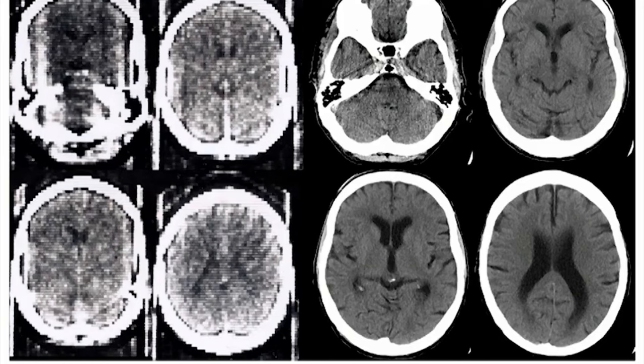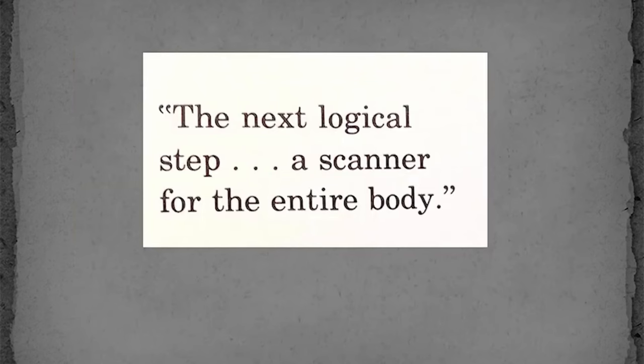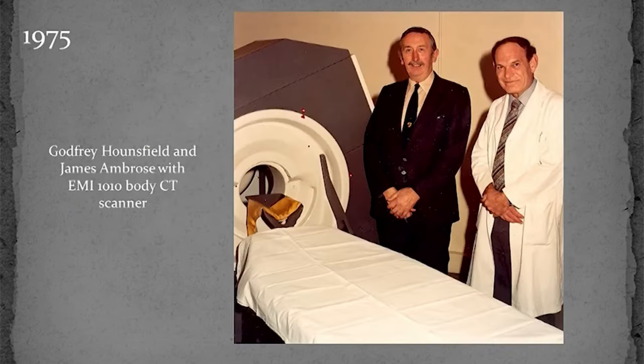These images are of the same patient who was scanned once in 1973 and again in 2003, highlighting the remarkable difference in image quality that the changes in technology had brought over the period of 30 years. Considering the success of the Mark 1 head CT scanner, the next logical step was to develop a scanner able to image the entire body. Godfrey Hounsfield worked closely with James Ambrose to translate this new technology into clinical practice, and the first body CT scanner was installed in three locations in the U.S.